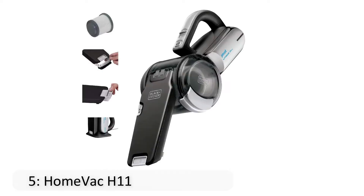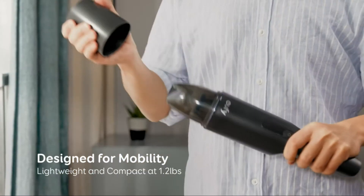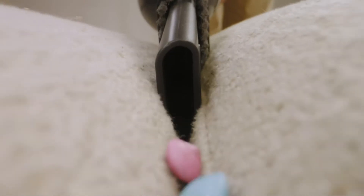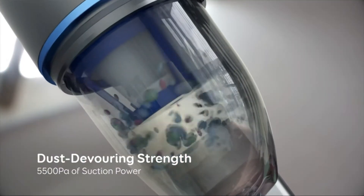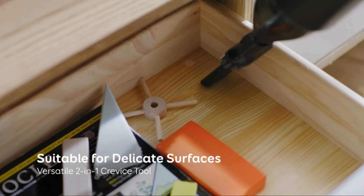At number 5 is the Home Vac H11. It's compact and at just over 1 pound it's lightweight and easily suctions dry spills with its strong but quiet engine. Amazon consumers rate it 4.2 out of 5 stars. The 2-in-1 crevice tool easily converts to a duster to nab dust in nooks and crannies, even your machine keyboard. The built-in battery is charged with a USB cable and it's sleek enough to rest on a bookshelf in plain sight, ready for action.